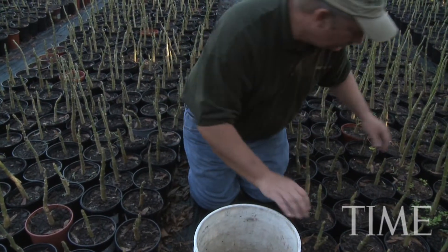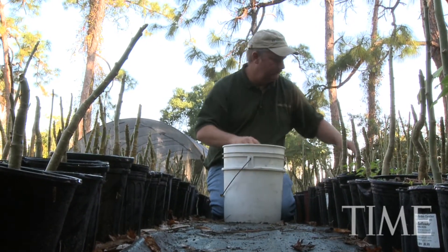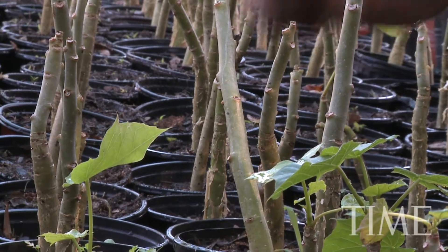Though these trees may not look like much, Florida farmer Mark Dalton thinks they might be the country's next hot biofuel crop. It's called jatropha. There are a number of very special things about jatropha curcas.